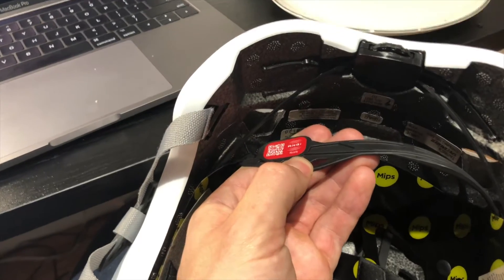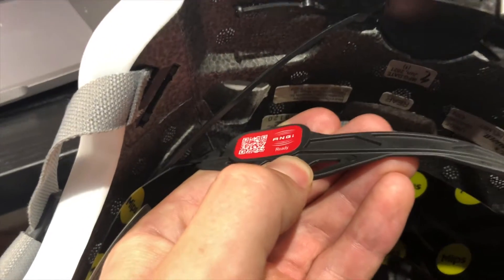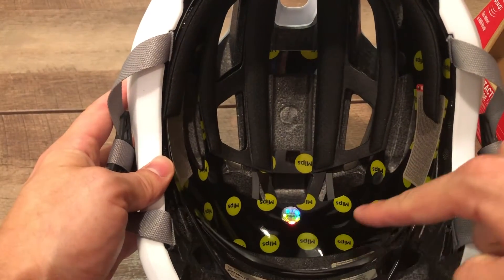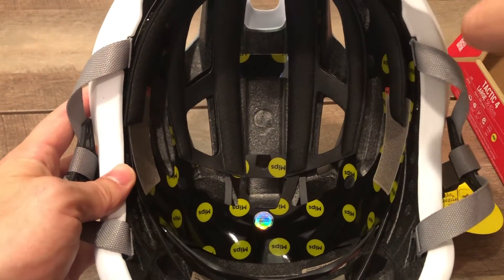The main feature that separates the Specialized helmet is the option to add on ANGi. ANGi is a sensor that will detect when you have a crash and reach out to your emergency contacts through your phone. The Tactic also features higher-end MIPS.